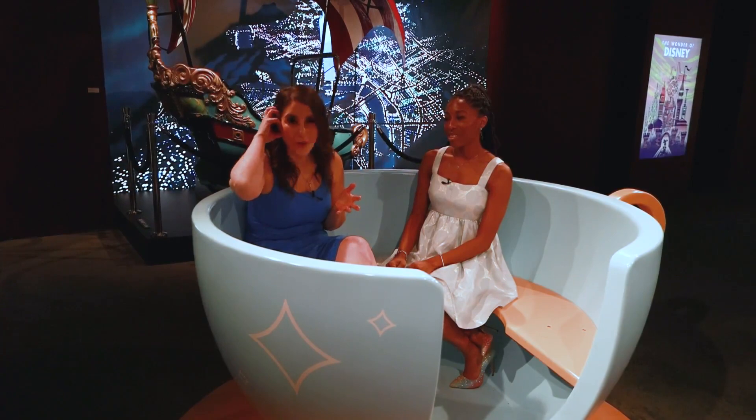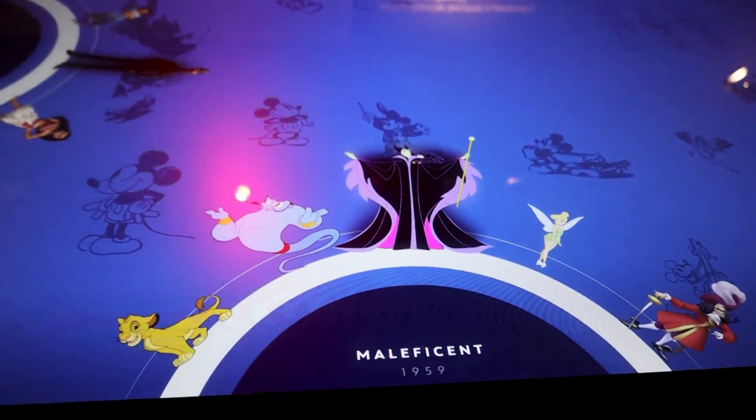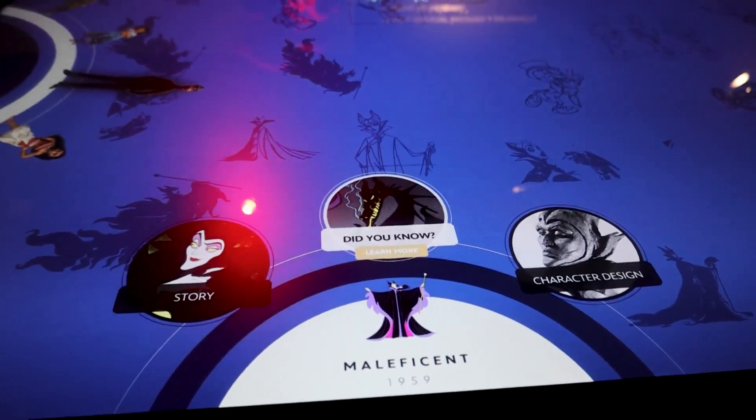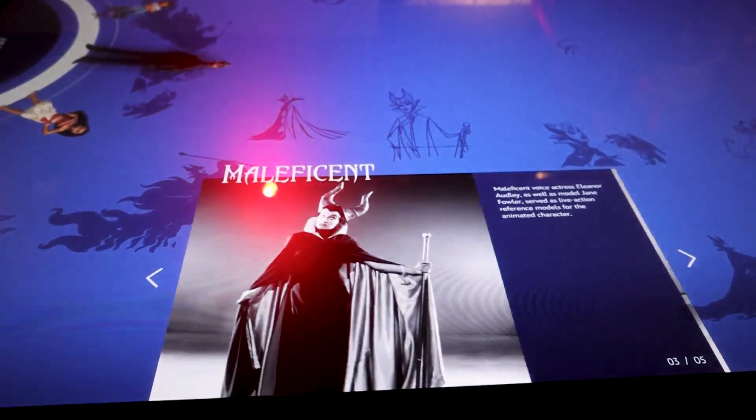There are also all these other videos playing that you can pull up and listen to — you can learn a lot about the different Disney parks and the different Disney icons. And then there are the tables, which are interactive whether you want to learn how to draw a character, or turn the knob to choose a character and learn things about them you never knew.